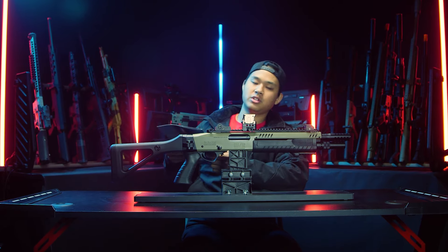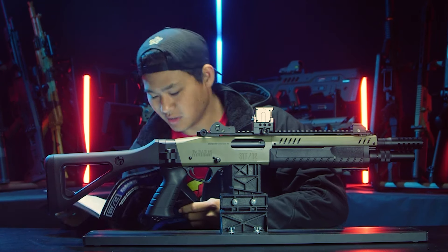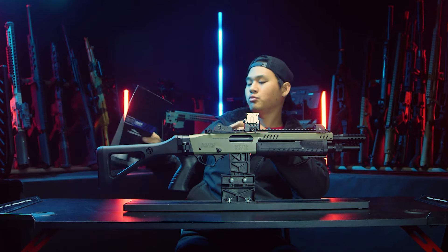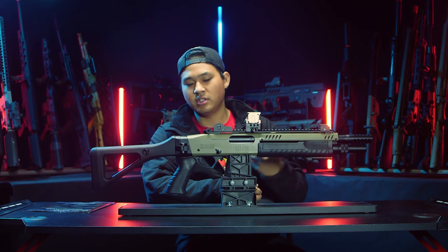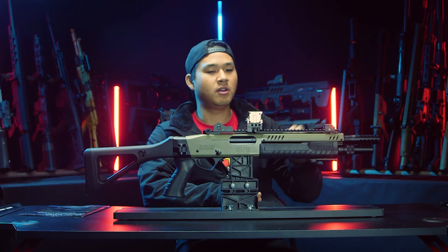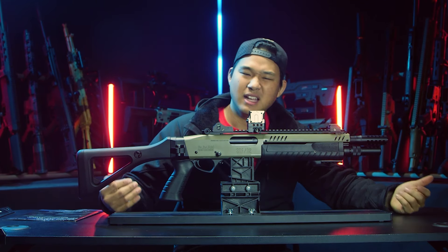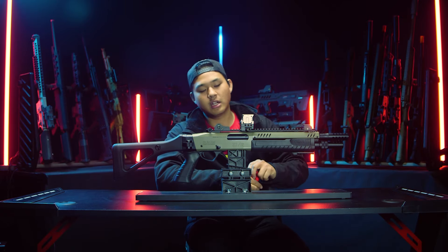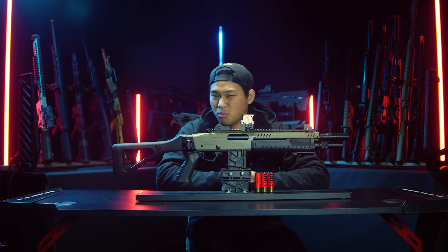Looking through the included manual — which is detailed but mostly not in English — there's an exploded parts diagram. The internal parts strongly remind me of the Tokyo Marui 870-style system, which is kind of the industry standard for gas shotguns in airsoft. If that's the case, there should be a plethora of aftermarket internal parts available. Out of the box, you get three airsoft shotgun shells with the STF-12, which is a little disappointing — I remember when JAG used to give you six shells out of the box.